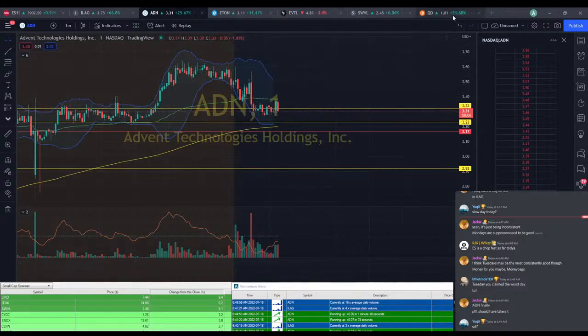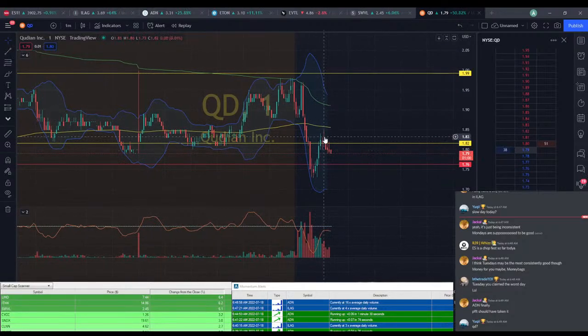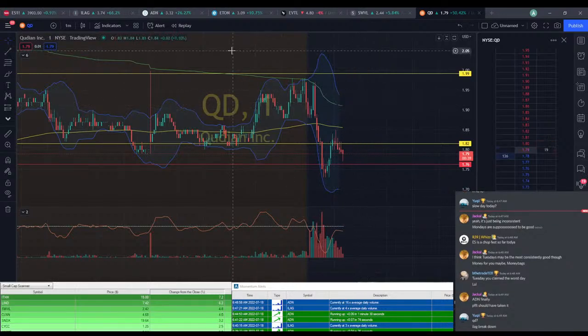QD is still kind of hanging around that $1.80 mark. It is starting to look like it's breaking down a little bit — this could just be a pullback. We did see a little bit of profit there, but breaking above this $1.80 mark was a good sign. However it did already have a big run, so a pullback was definitely going to happen. It was just a matter of whether we hit our price target before that happens.